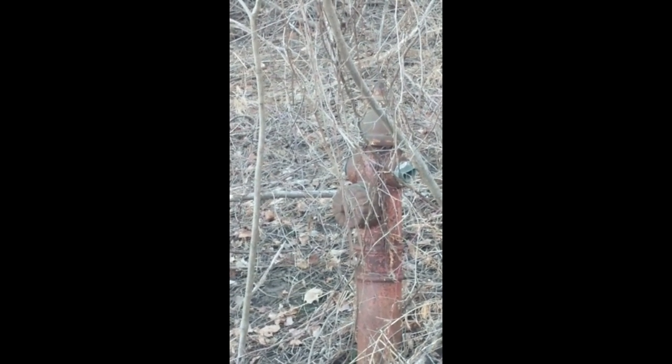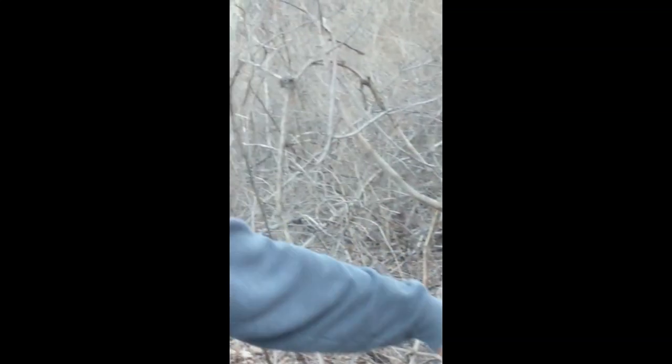And the first fire hydrant in Hamilton. Yeah, that's a fire hydrant — an old fire hydrant from 1859. It's very cool.